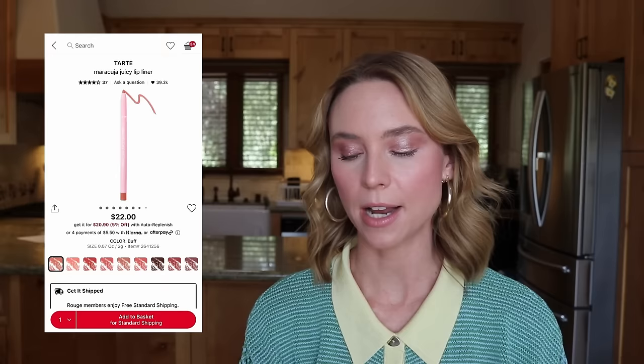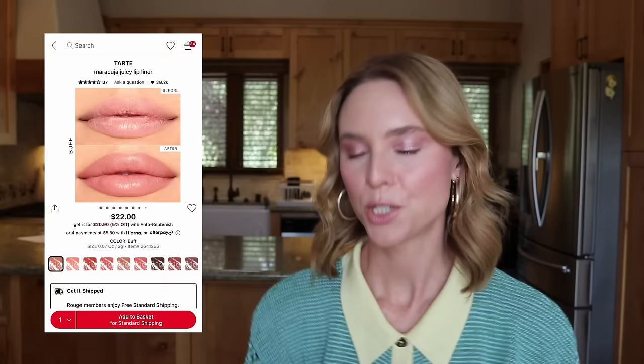We have the Tarte Maracuja Juicy Lip Liner in shade Buff. I'm planning a lip liner deep dive and it would be great to get formulas at a discount. However, when I was in Sephora in Santa Barbara, I tried the formula on my hand and it was super gummy and heavy. All the lip liners on display had dried out, and every shade was super warm. Buff does not look like the swatch at all — I was hoping for a natural nude shade but it was a lot darker and more peachy in person. I just don't think it's a lip liner I'd use a lot, so we're removing it. We're down to $1,024.